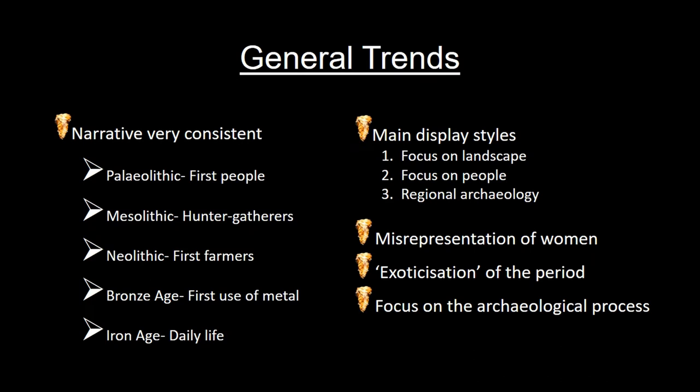So far I've noted some very general trends. Firstly, the narrative remains very consistent — consistent across different types of museums and across time. It doesn't matter when the displays were last updated, the narrative stays the same. It's one I'm sure we're all familiar with: the Palaeolithic represented in terms of first people, the Mesolithic as hunter-gatherers, the Neolithic as first farmers, and the Bronze Age as the first use of metals.